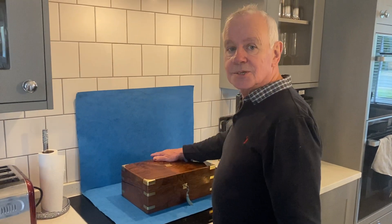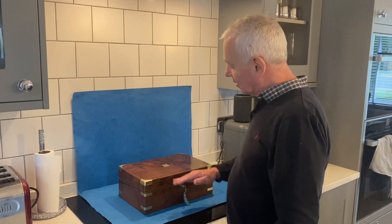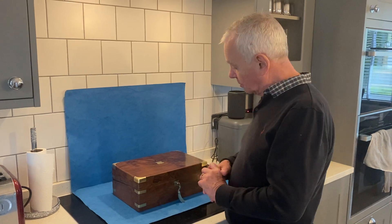Good morning and welcome to Mostly Boxes Online. We've got quite a lot to show you today so I'll press on.